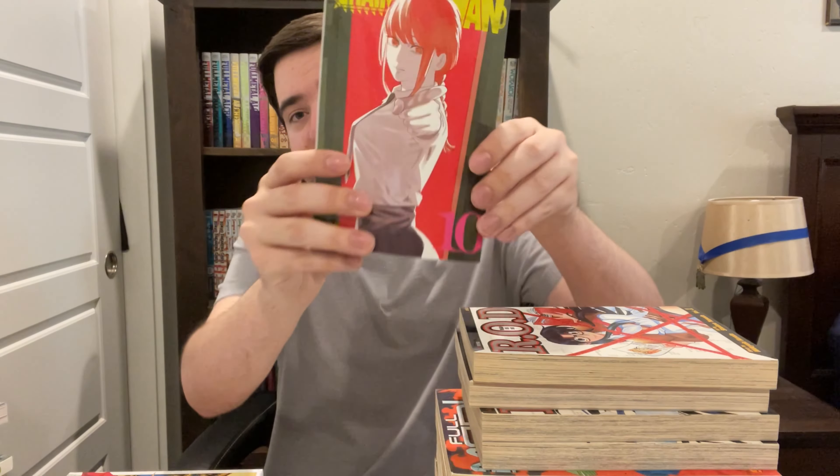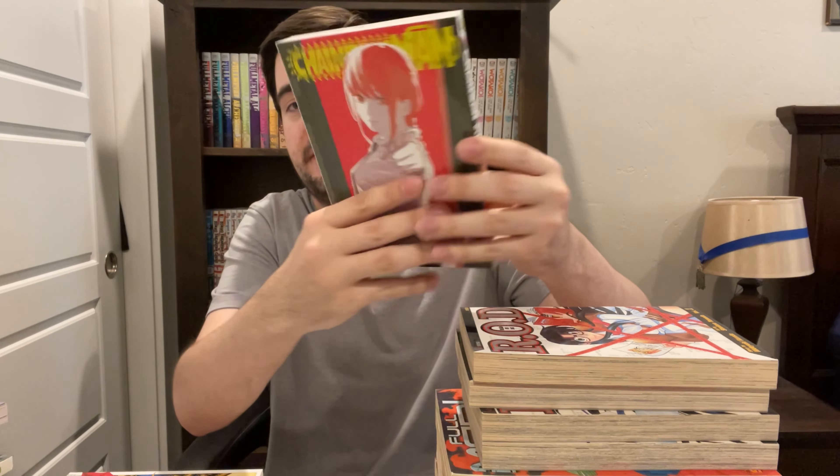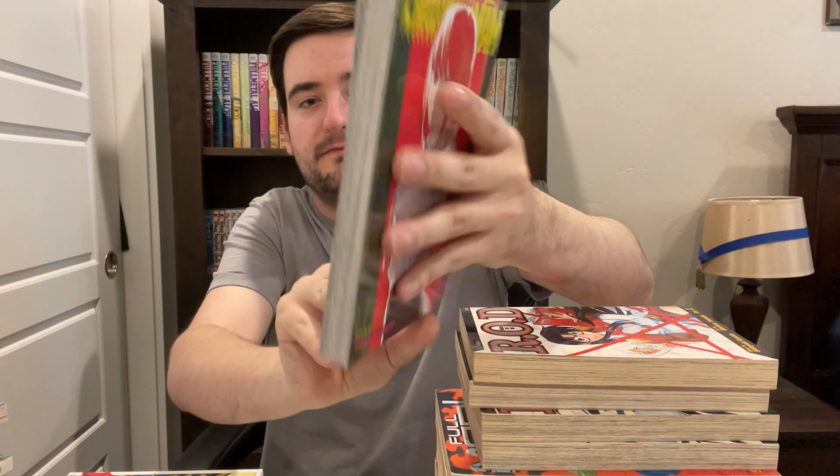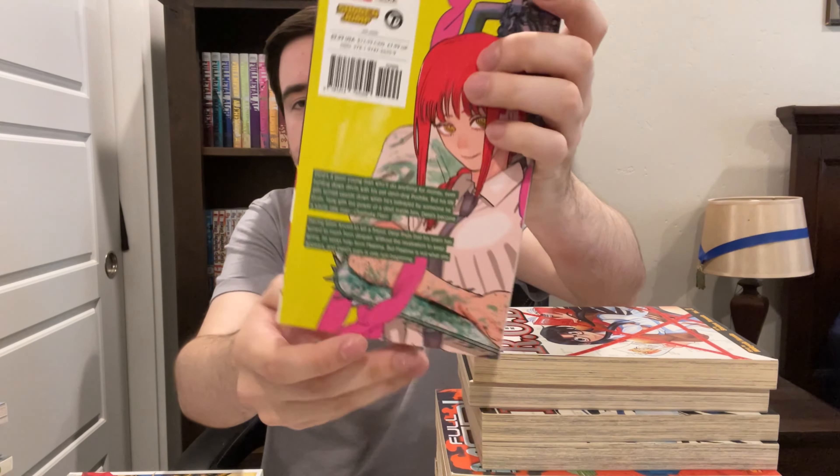Next up, we've got Chainsaw Man, volume 10. I've said this enough times, but I'm still on volume 6 — I'm not gonna read any more Chainsaw Man until it's done, so I can just bang it all out at one time and avoid spoilers. I've been pretty good at avoiding them. Chainsaw Man volume 10 — I really like this cover. It's very punchy. Red is a very punchy color. And the back cover is pretty cool too — I like the green.